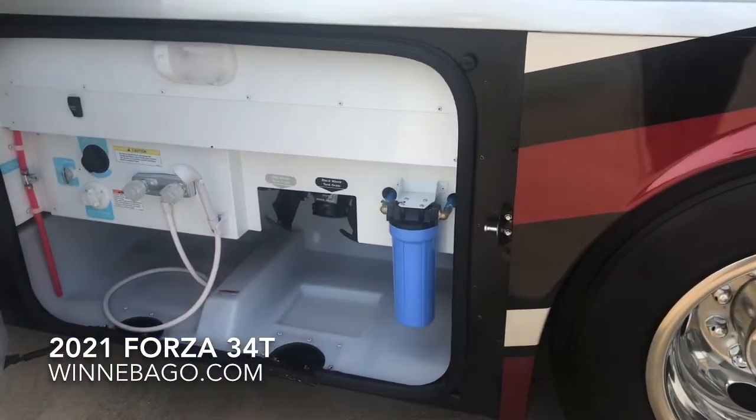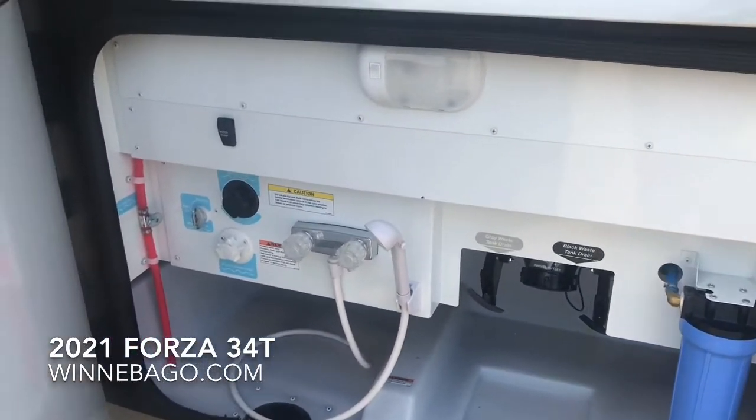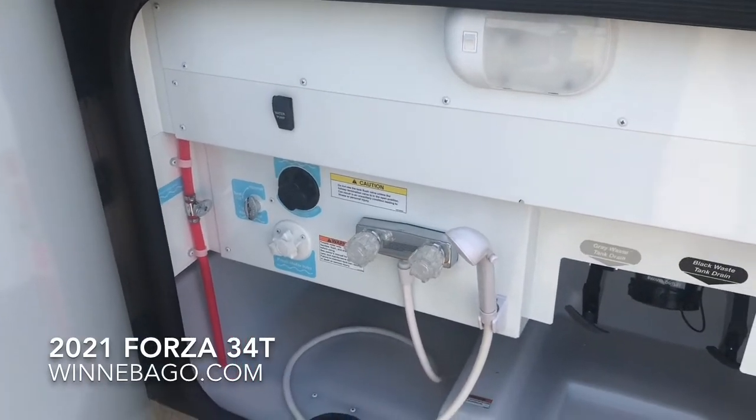The main utility compartment includes the outside shower, a whole-coach water filter, and some low-point drains. The compartment is lighted and there's also a water pump switch out here for your convenience.